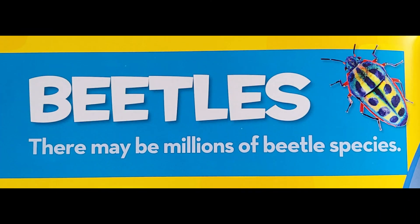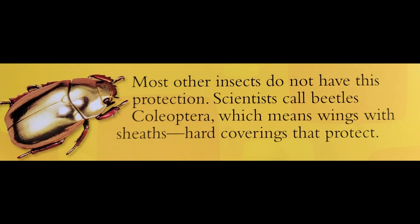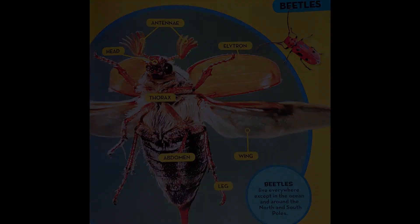There are 400,000 kinds that scientists have found and named. There may be millions that have not been found yet. Most beetles have two pairs of wings. Beetles live everywhere except in the ocean and around the North and South Poles.